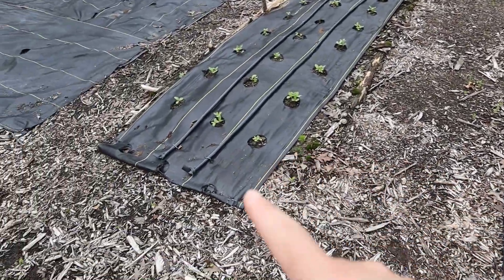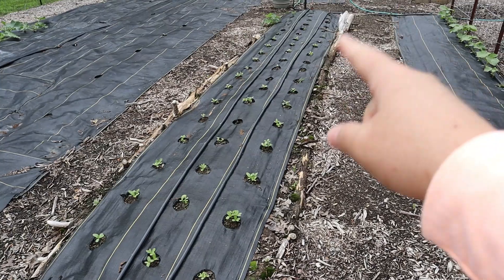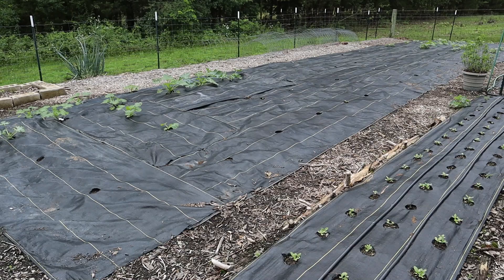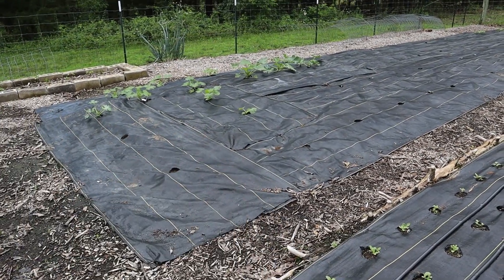This is the zinnia row and I have some sunflowers planted in here. We also went over the watermelon, pumpkin patch, and the zucchini and yellow squash already.